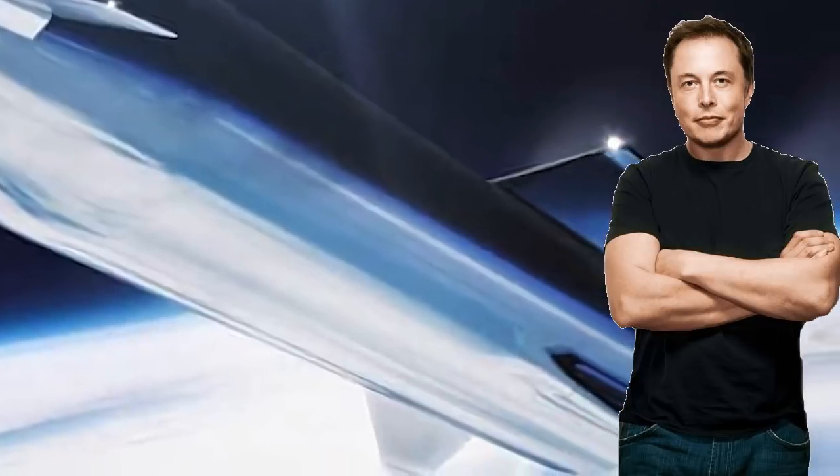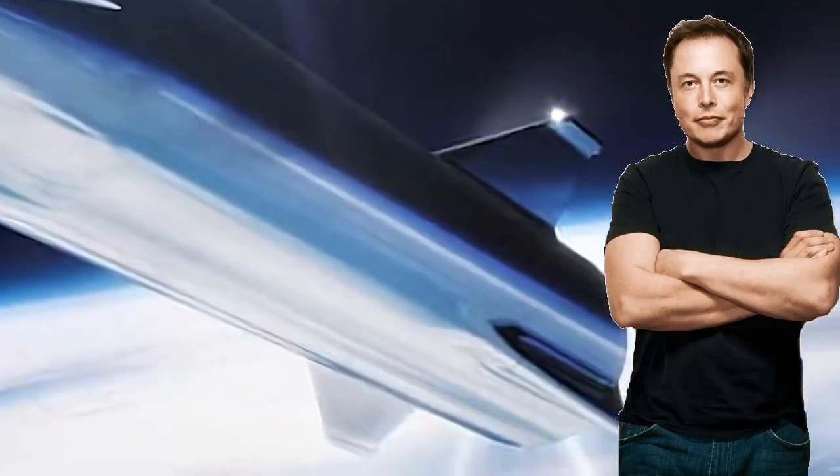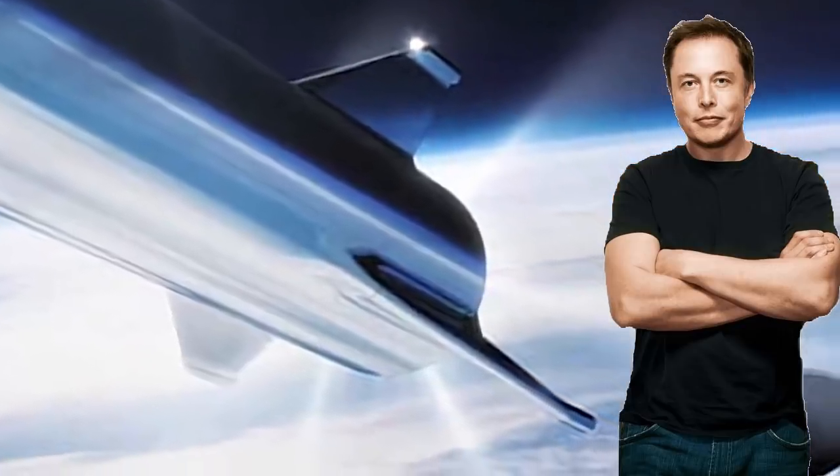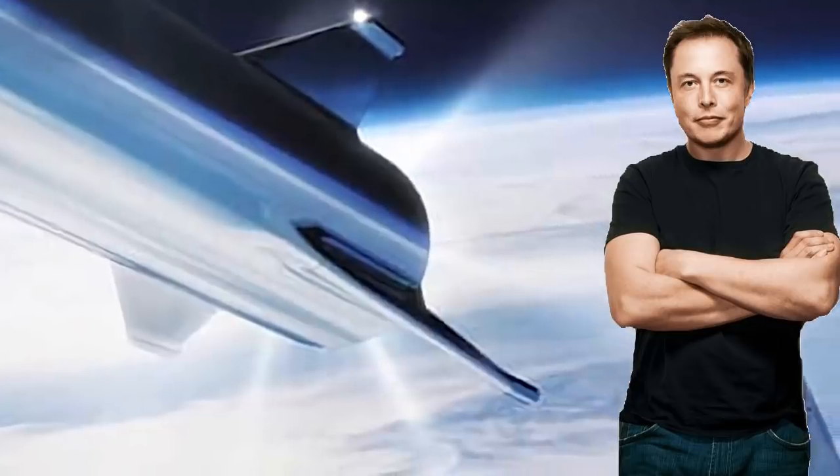The event is planned for Saturday, September 28, and will show the world the breakneck speed at which SpaceX has been developing humanity's hope for conquering the solar system and beyond.